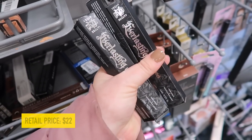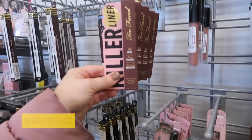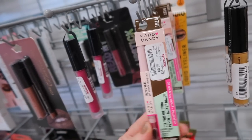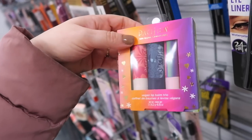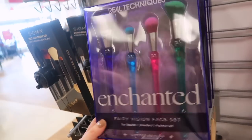We found some more KVD liquid lipsticks in Lolita and Mother for $6.99. They also put out a bunch of Too Faced Killer Liners in the Killer Chocolate color for $9.99 - a nice chocolatey brown. There's also a new Hard Candy gel pomade brow in light medium for $2.99. And Pacifica has cute little lip balm trios with Rainbow Watermelon, Bali Coconut, and Island Vanilla for $5.99.